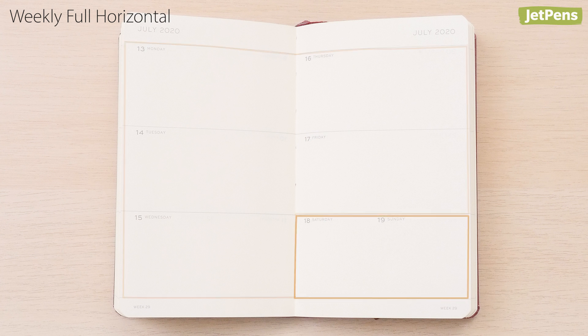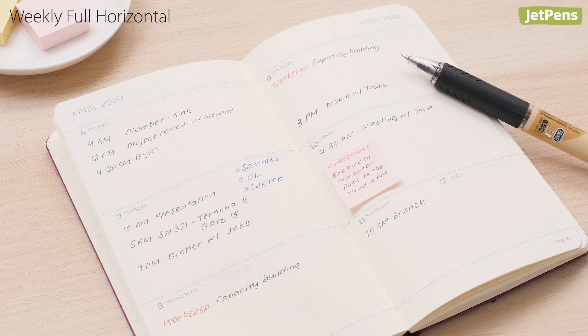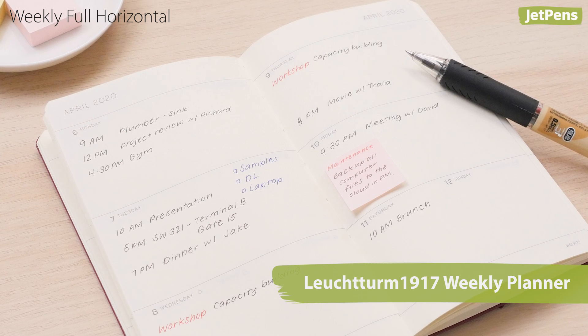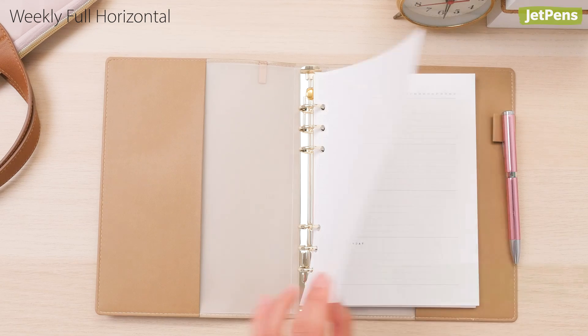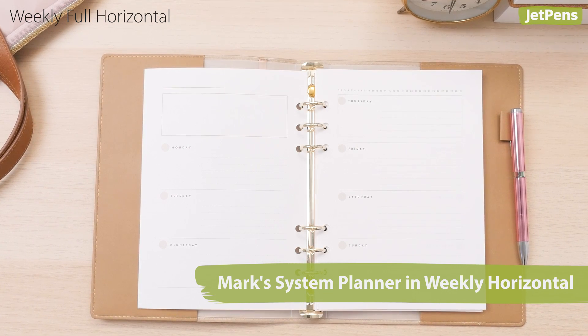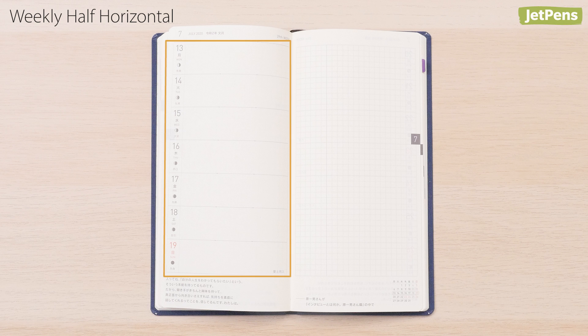A full horizontal layout divides a spread into six to eight sections — one section for each weekday and a shared one for the weekend, or one for each day of the week and an extra section for notes. The Leuchtturm 1917 Weekly Planner is a good dated example, or you can try the undated Mark's System Binder Refill in weekly horizontal.